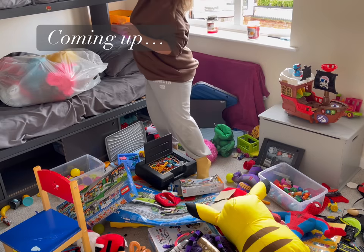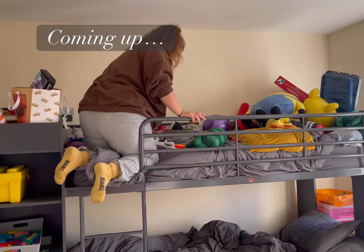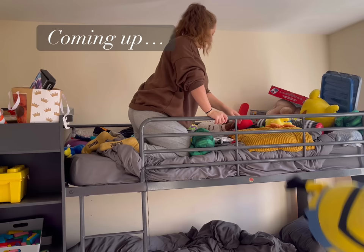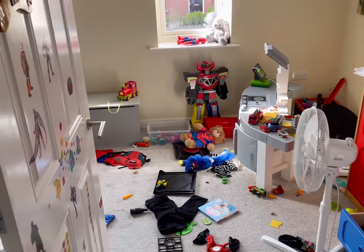In today's video I'm going to show you how I go about decluttering an overwhelming and messy space. I think a lot of us can admit we have too much stuff and life would be so much easier if we dialed it all back, but it's knowing where and how to start, isn't it? I'm going to take you on a little tour of what we're dealing with here.